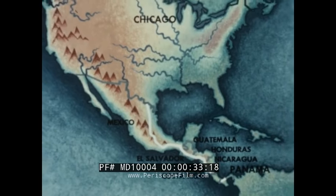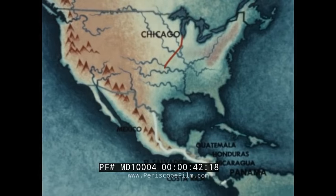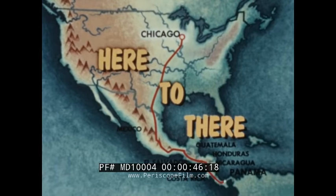So despite more than a billion miles of successful proving ground and owner testing, the Chevrolet Corvair accepted the challenge. It was decided to send a Corvair caravan of three cars and two supply trucks from here to there.